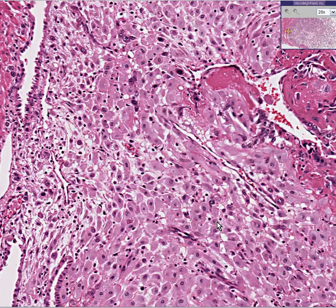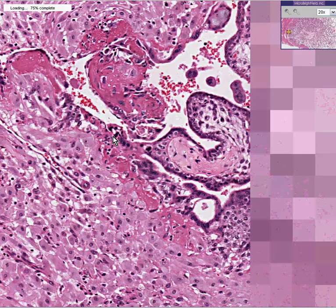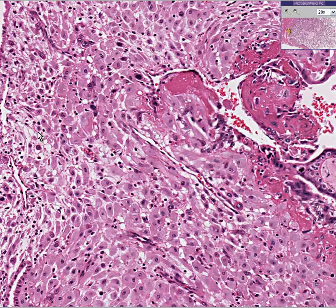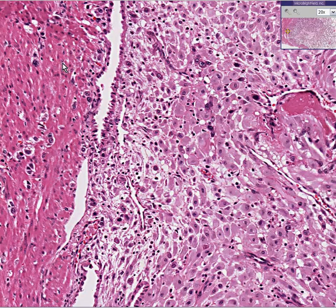So this is all normal decidua. This is all normal, immature placental villi. And last but not least, under the decidua — which is defined as the endometrial stroma of pregnancy — we have what we would expect to find: the smooth muscle of the myometrium. This is a 12-week implantation site.